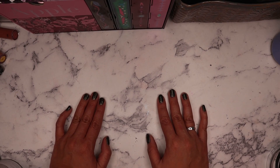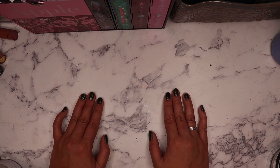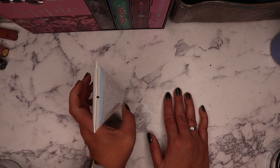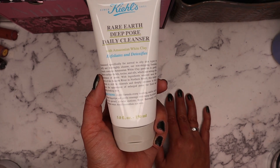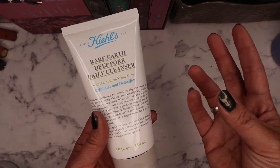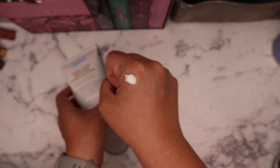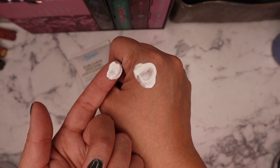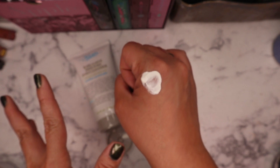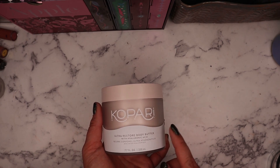Let's start with purchases from the Ulta 21 Days of Beauty sale. We'll go into skincare first, then makeup. First up is the Kiehl's Rare Earth Deep Pore Daily Cleanser — I really love this stuff. It's a clay cleanser you can use daily. I'd recommend it more for oily skin types. It comes out white but has a clay feel and is great for getting dirt and oil off the skin.